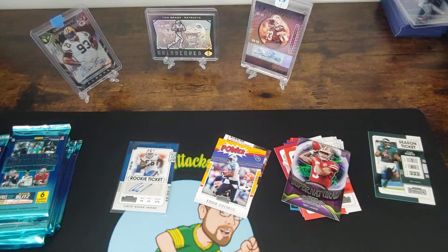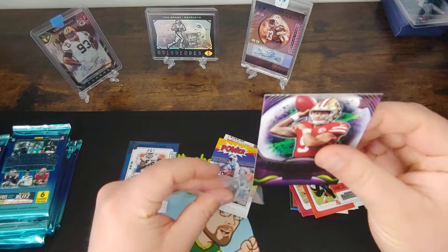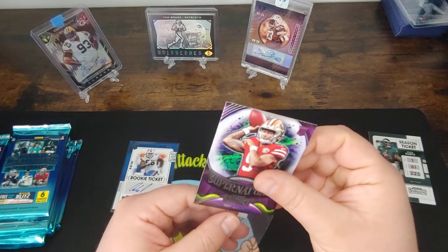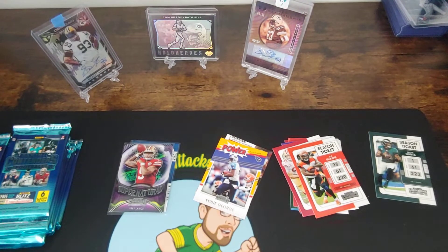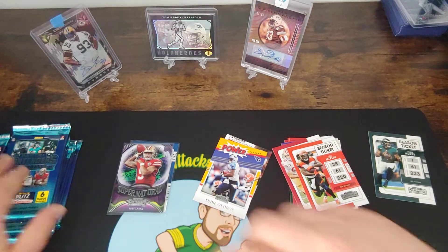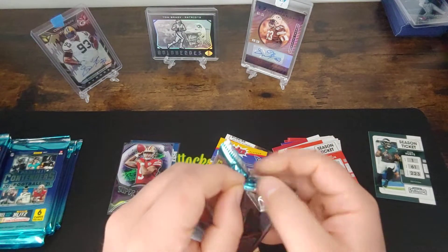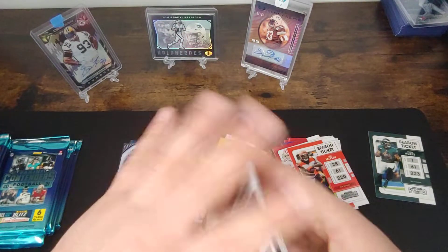Sounds like he will be the starter once Garoppolo is going to be traded — rumors are he'll be the starter. I wonder if that's the case hit actually in the back. I'm not sure, I'm guessing that's just a plain insert, but I'll have to check afterwards. I'm just excited to get this open — I've been waiting a few days, didn't get a chance to look at what the case hits would be.